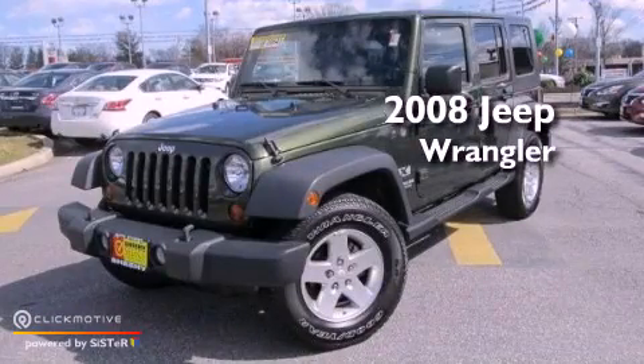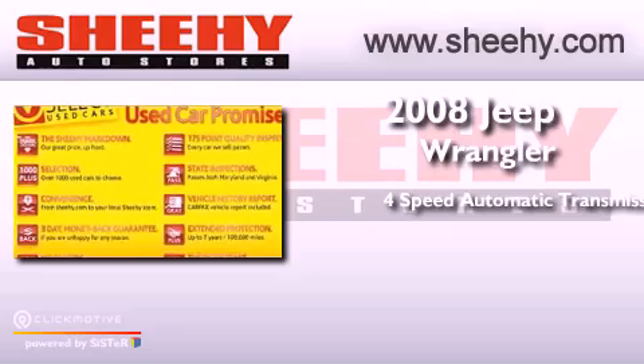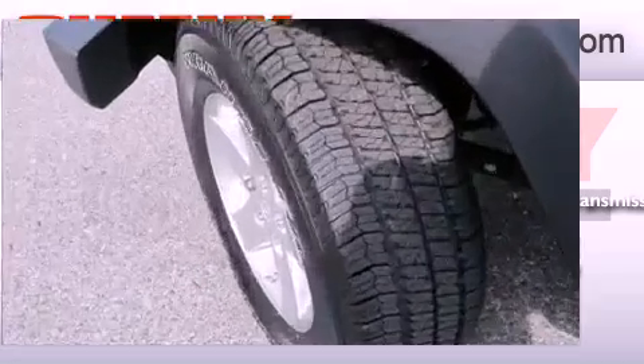This is a 2008 Jeep Wrangler. This SUV has a 4-speed automatic transmission, a 3.8-liter V6, and 4-wheel drive.